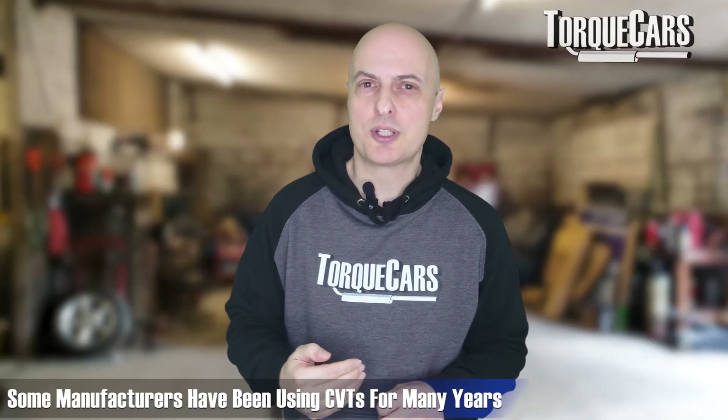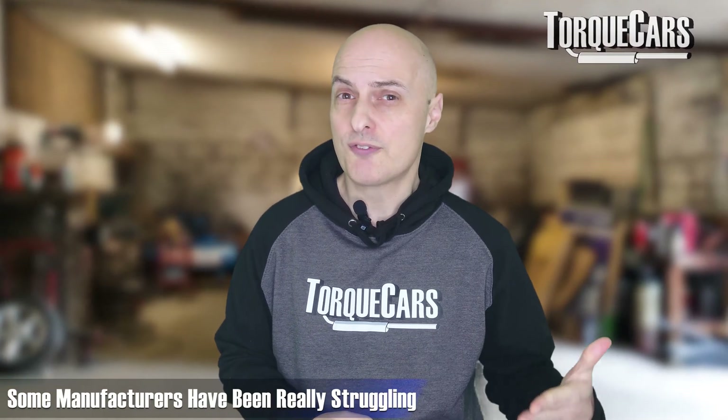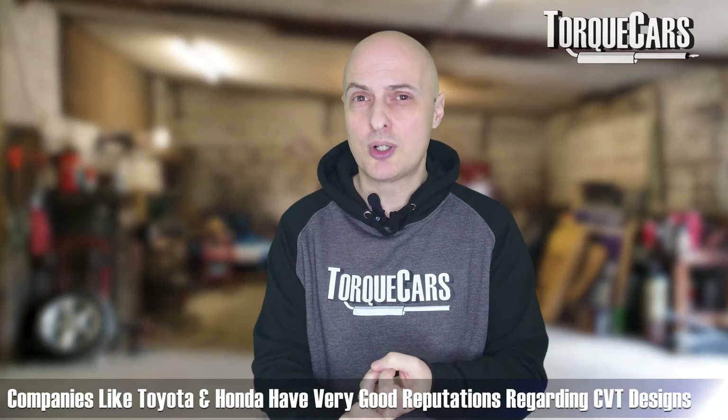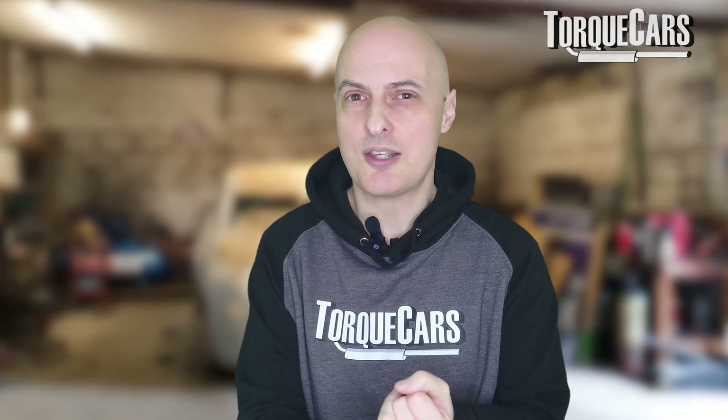Some manufacturers have been using CVT transmissions for many years and have built very reliable designs, while others have really struggled. I've had a lot of negative feedback from Nissan owners about their CVT systems — I believe Nissan even extended the warranty to allay concerns about reliability. Companies like Toyota and Honda have very good reputations when it comes to CVT design, and even in high-performance engines, Subaru now has a sparkling CVT transmission option available. They've really come a long way over the years.